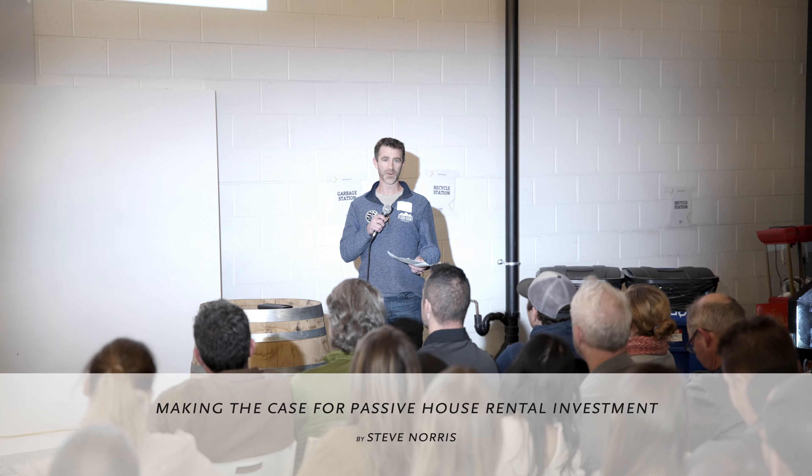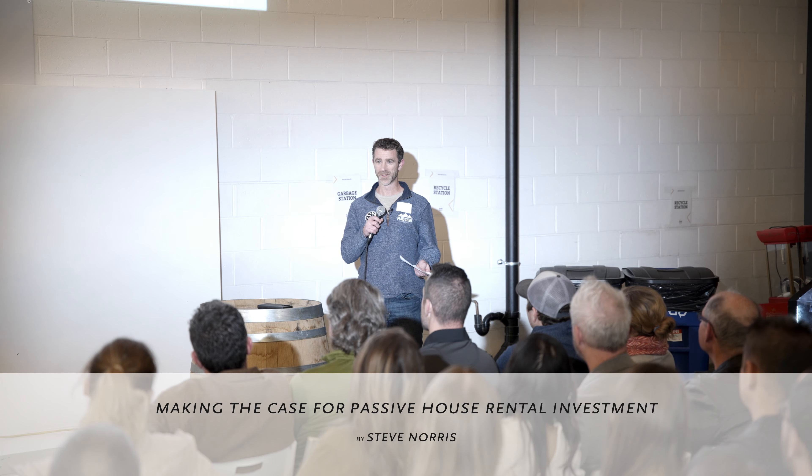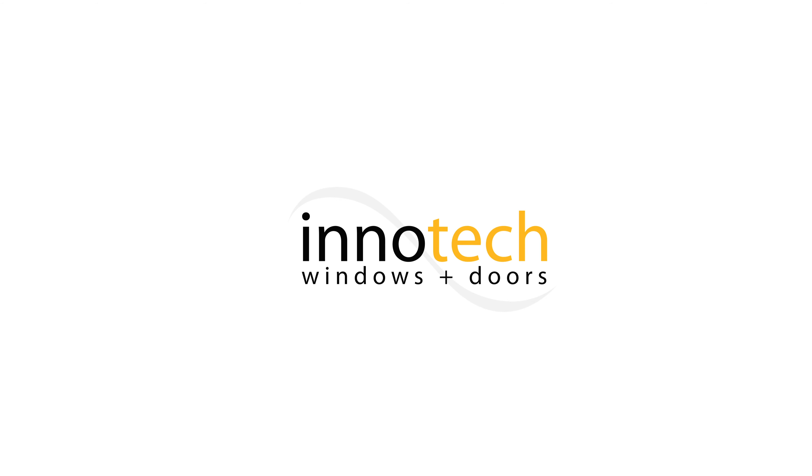I've ended up doing a lot of consulting for investors and developers on multifamily rentals, which is all about the pro forma and the numbers.